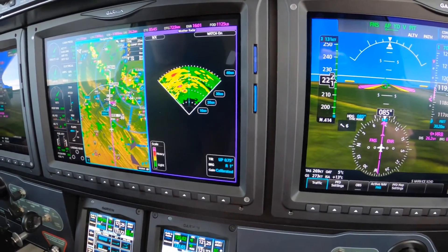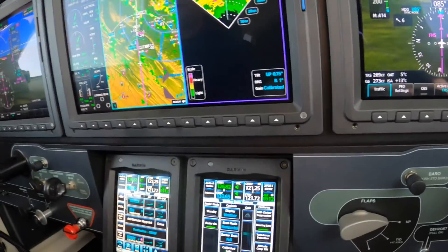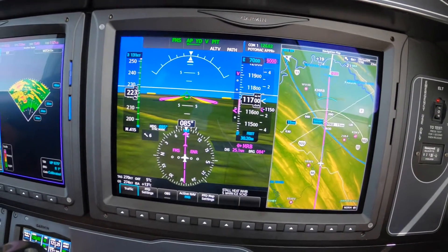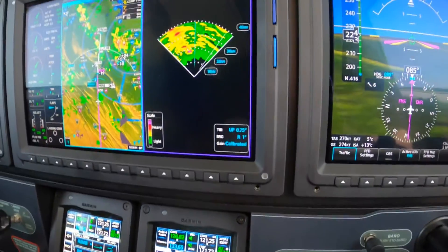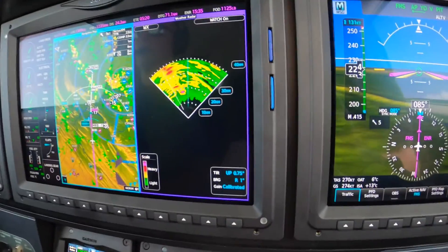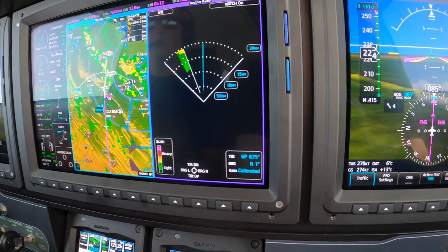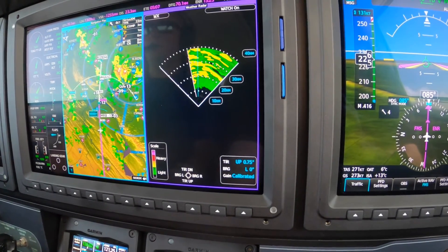Setting up the GTC number 2 so I can control the radar from here. We've got the bearing pointer turned on and we're flying the lever line — meaning the course is aligned with the nose of the airplane — so a very light right-quartering tailwind here on the arrival. We'll leave the bearing pointer pretty much straight ahead at 40-mile range, zero degrees left.